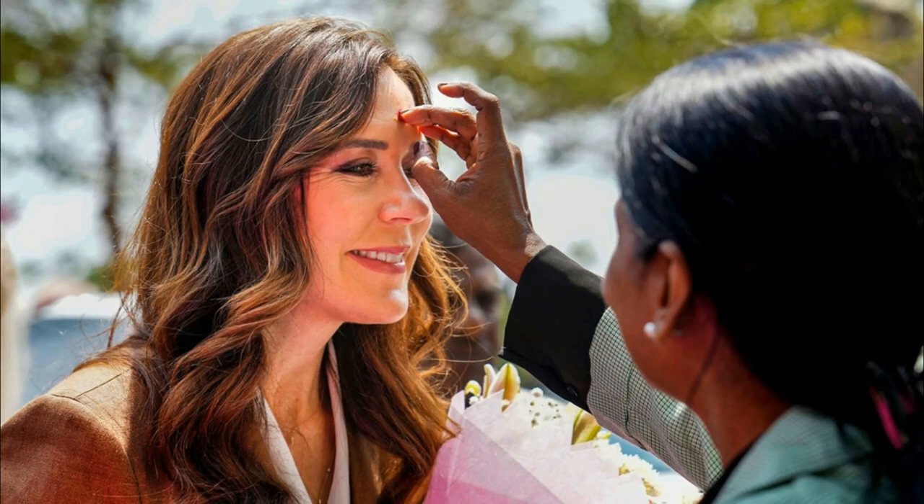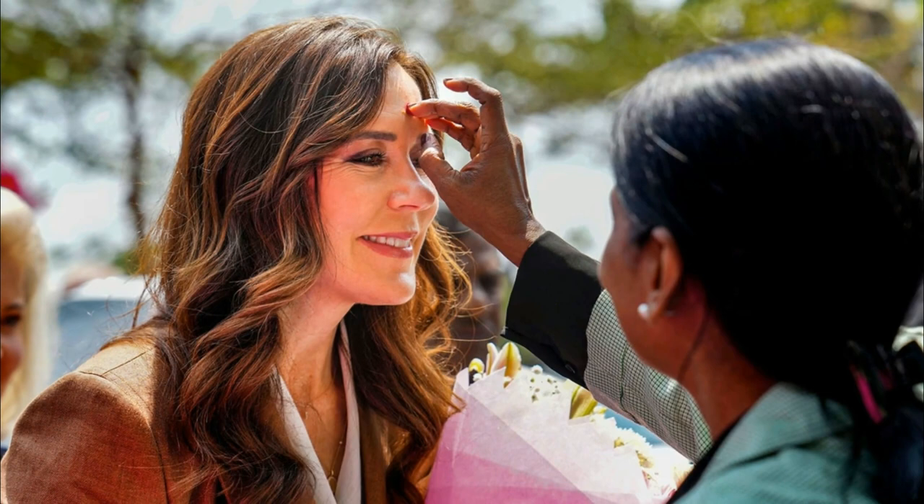Continuing with the Max Mara theme, Mary wore a brand new Max Mara Linen Wrap top, which is now all sold out. Made from airy linen in a flattering wrap silhouette, this top is trimmed with contrasting chocolate piping and lined in soft-stretched cotton for opacity.